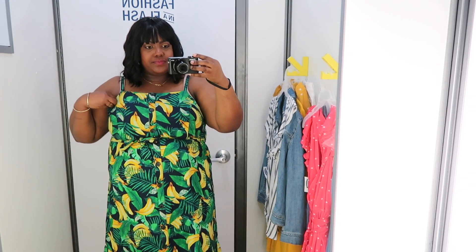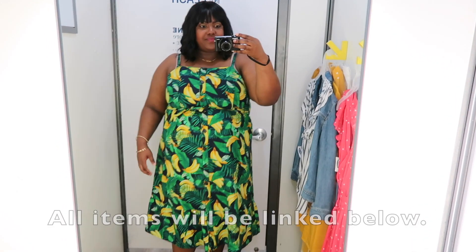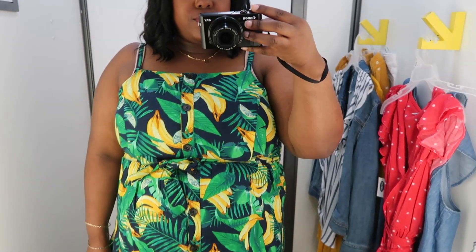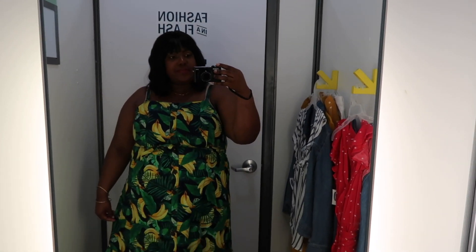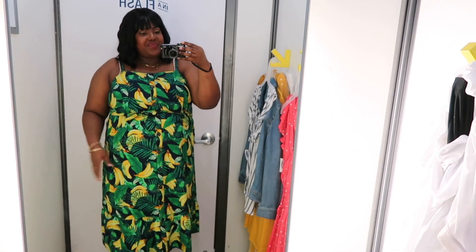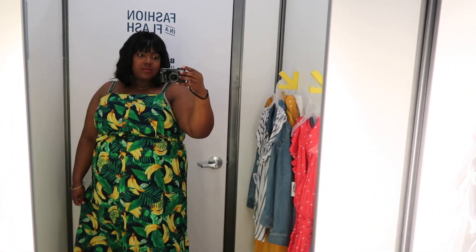The first outfit I tried on is this banana print midi dress. I have it on in an extra extra large and the price is $44.99. I love the square neck details, the buttons, and it has a removable belt. The waist is totally elastic so it has a lot of stretch. I love the straps — they're spaghetti straps but not too thin and they are adjustable. It does have ruffles at the end of the dress. I just wish it had pockets. This is such a bright, fun dress perfect for spring and summertime. I love the banana print, the color, and the length is perfect on me.